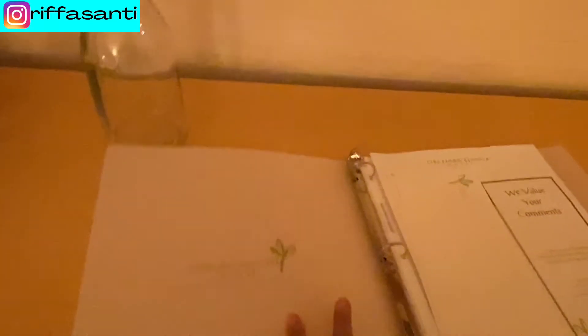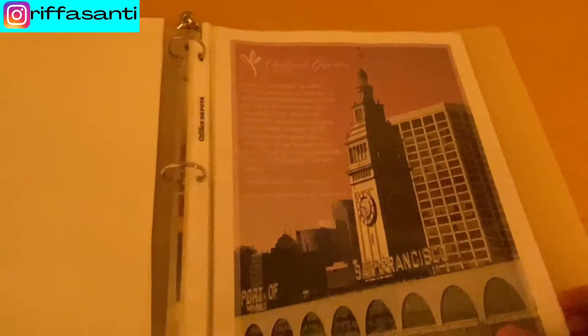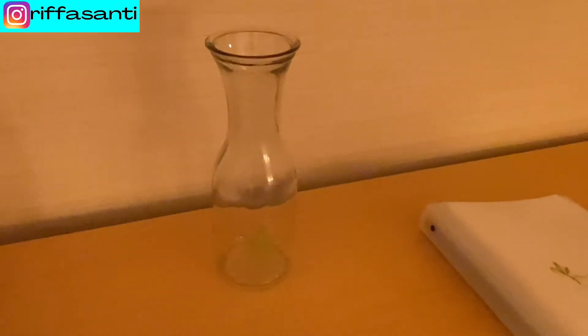There's a folder of local information for tourists and a highlight about this hotel's green practices. They really practice green environment here. You don't get water amenities here, but they provide you with a bottle to fill your own water through a machine on the seventh floor, which is great because they really practice green stuff — though it's a little bit annoying.